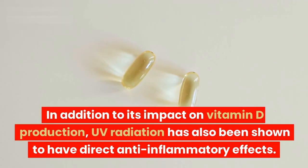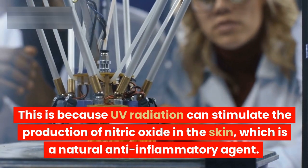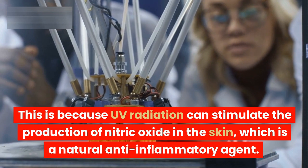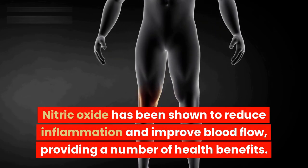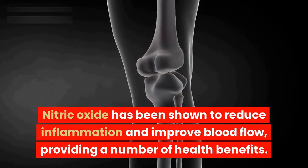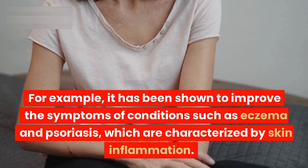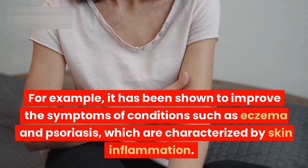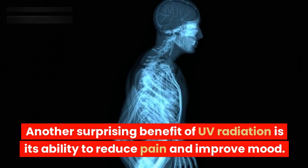In addition to its impact on vitamin D production, UV radiation has also been shown to have direct anti-inflammatory effects. This is because UV radiation can stimulate the production of nitric oxide in the skin, which is a natural anti-inflammatory agent. Nitric oxide has been shown to reduce inflammation and improve blood flow, providing a number of health benefits. For example, it has been shown to improve the symptoms of conditions such as eczema and psoriasis, which are characterized by skin inflammation.